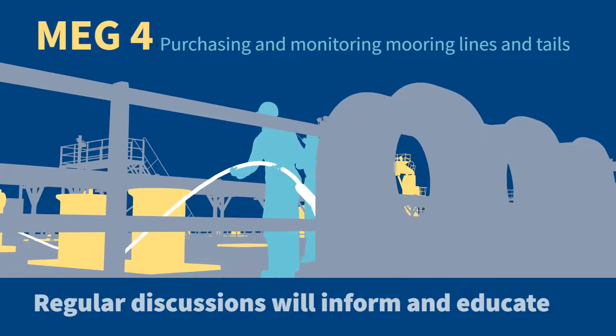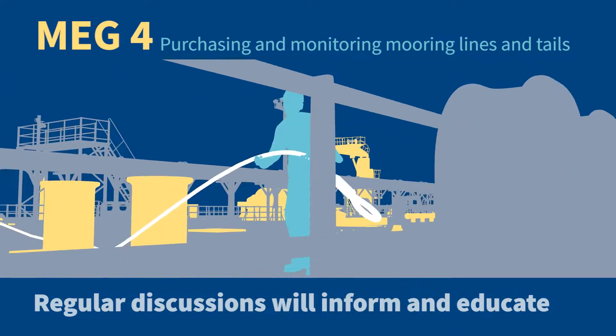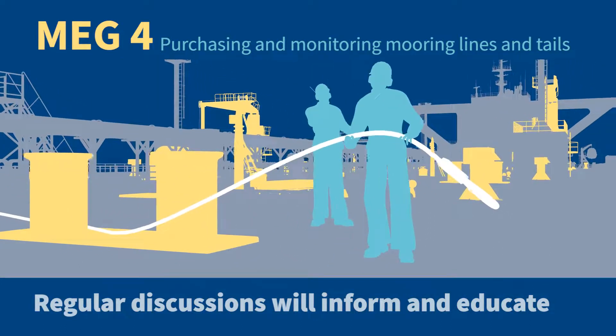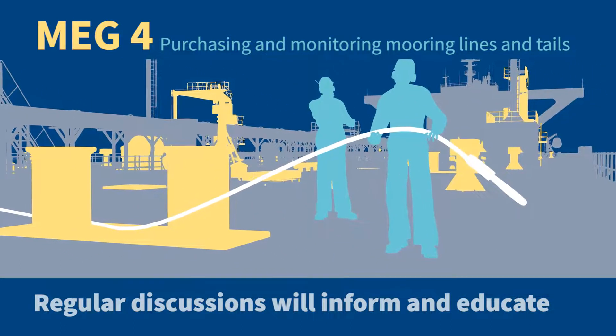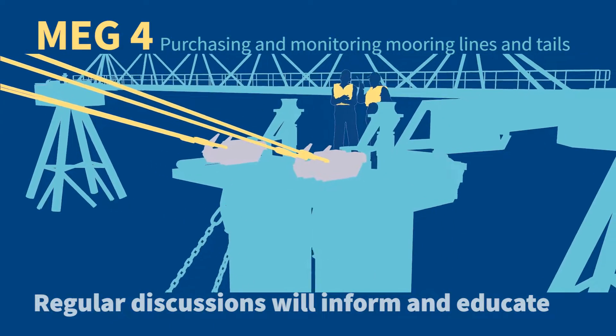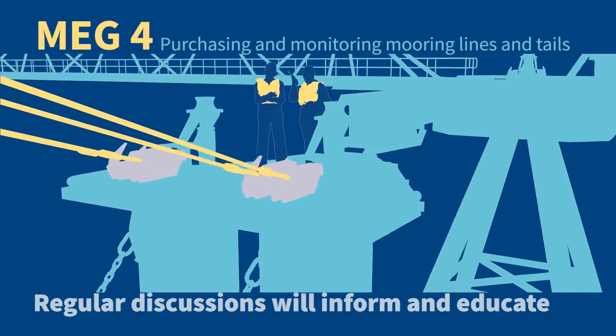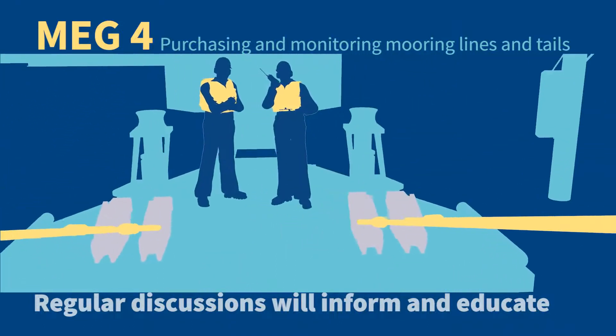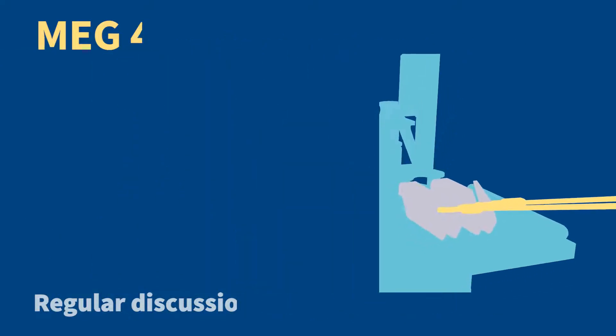Overall, OCIMF's aim is to reduce the number of mooring incidents, keeping crew members safe. By following the recommended guidance in MEG 4, both the mooring line user and the mooring line manufacturer will be better educated on the use, performance, and life expectancy of mooring lines.